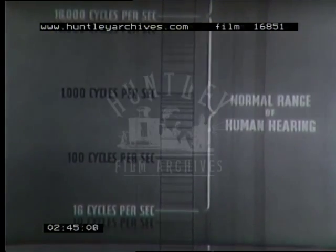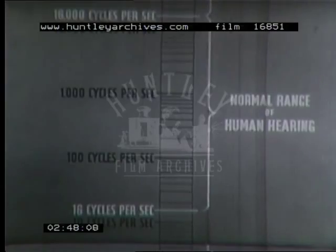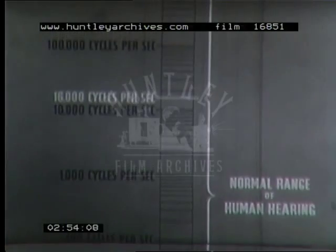We can hear sounds over 9 or 10 octaves, from 16 cycles per second to between 16 and 20,000 cycles. Above this, we cannot hear vibrations, although they are still physically the same.